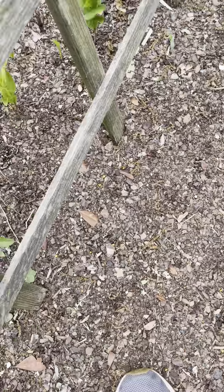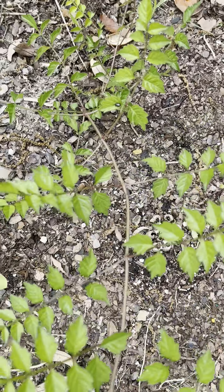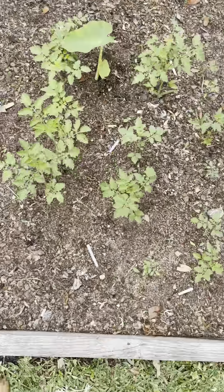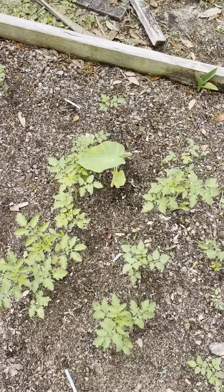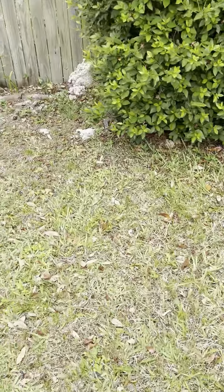And this right here is either wisteria or a trumpet vine. There's a lonely elephant ear that got left. There's a canna lily over there. There's the lily.